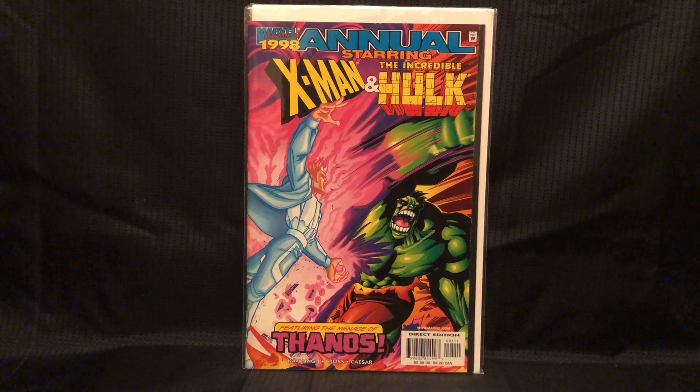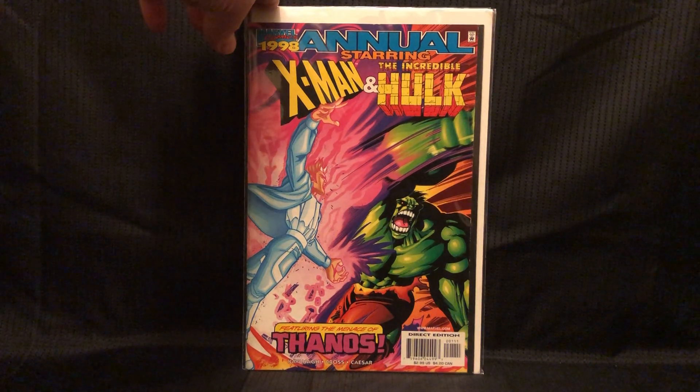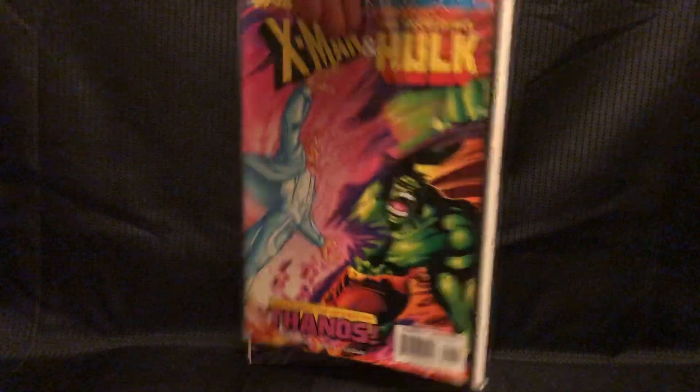This one I got because of Thanos — Thanos is in it. X-Men and Incredible Hulk Annual.